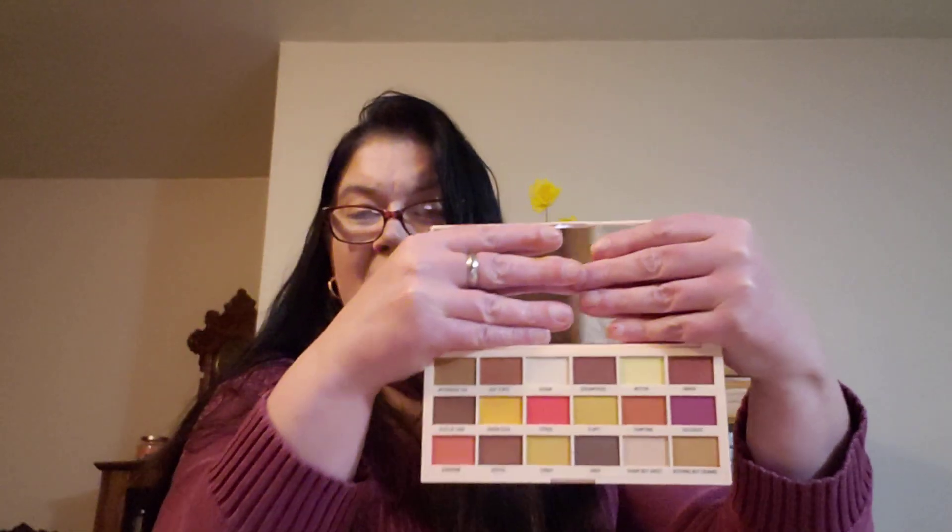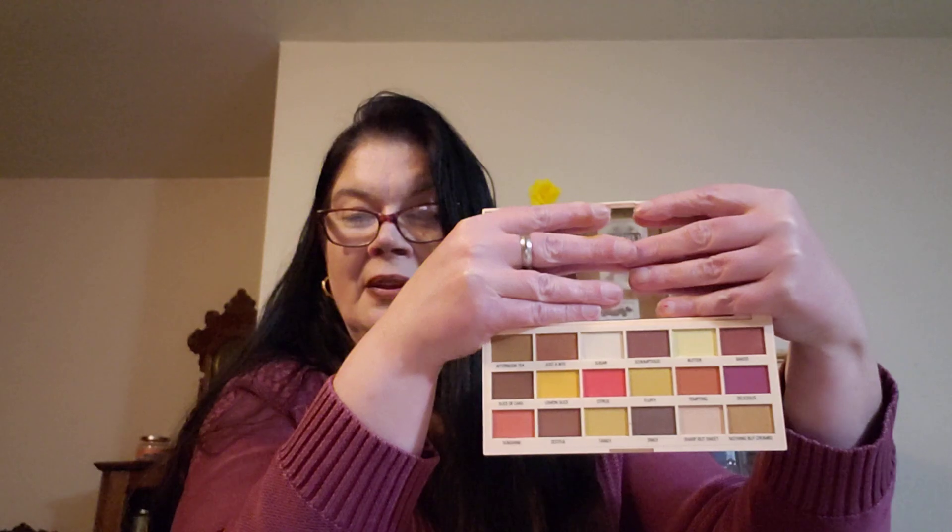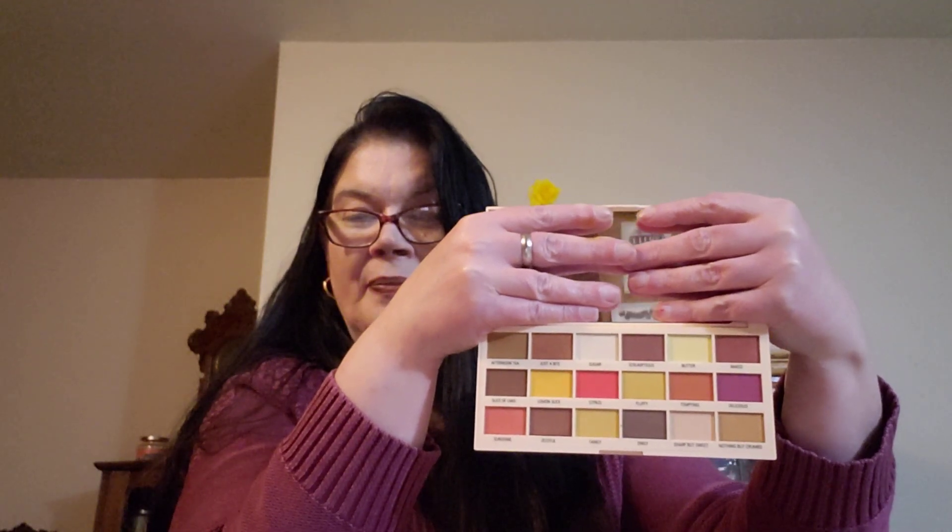This last one is also I Love Revolution in Lemon Drizzle. The packaging — they did a good job. Here are some of the reds, the purples. Again, the shimmer and the mattes — where you could really mix and match colors and make your eyes really pop.